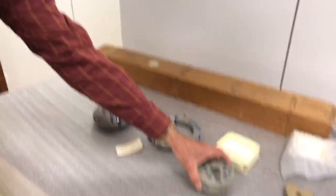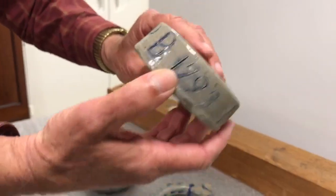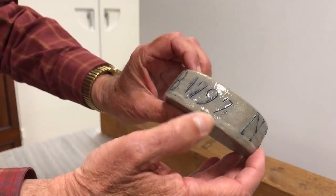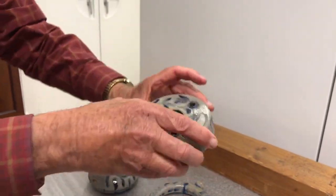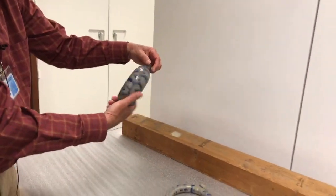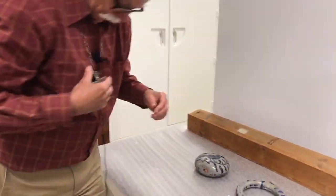This inkwell is also attributed to Henry Remy. It's really quite nice because it's initialed PB — we don't know who that is — and it's dated 1797. So we have two pieces here attributed to Henry Remy: a 1797 inkwell and this beautiful flask.